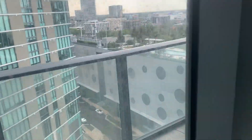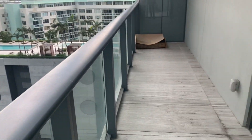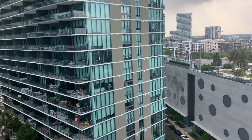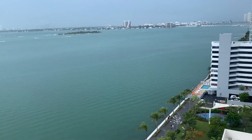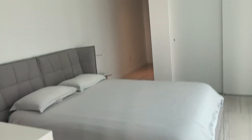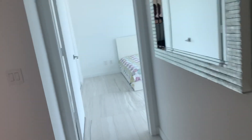And a nice balcony there. Here is the bathroom. Alright, so we've seen everything — if you have any questions, call me.